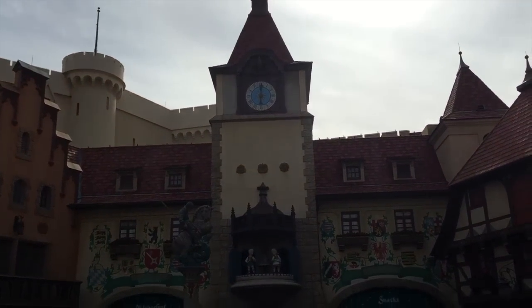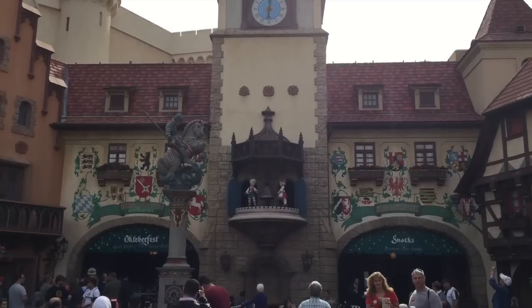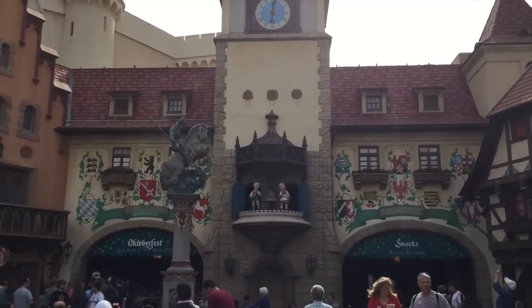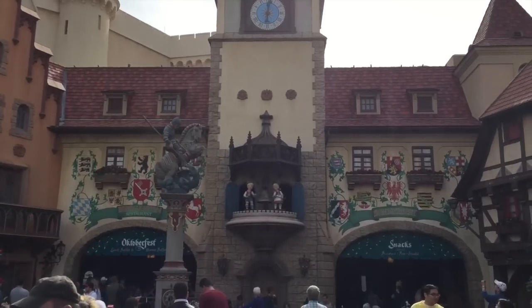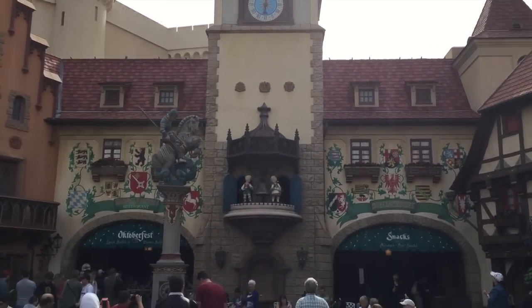Welcome to Germany! At the top of the hour at the Clock Tower, there's going to be a little show, and they do this every hour. So if you're in Germany at the top of the hour, come over here and take a look. It's about three minutes to the top of the hour right now, so let's see what happens. You can see it's 12. Are they going to ring it 12 times because it's 12? 11... 12. Good show, guys.